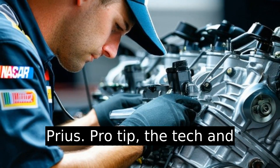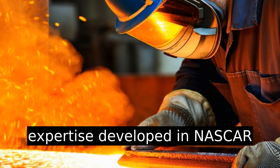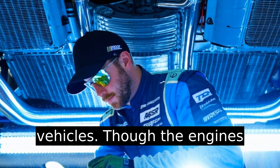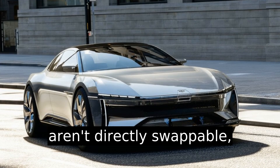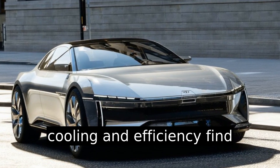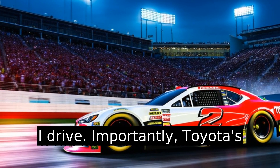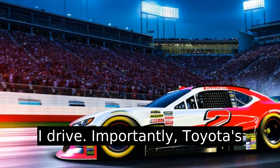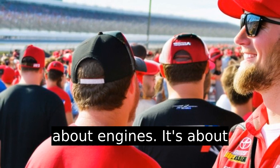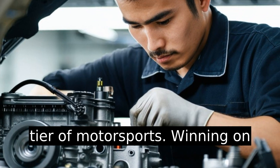The tech and expertise developed in NASCAR often trickle down into consumer vehicles. While the engines aren't directly swappable, innovations in metallurgy, cooling, and efficiency find their way into the cars you and I drive. Importantly, Toyota's presence in NASCAR isn't just about engines — it's about branding, community, and proving they can compete at the highest tier of motorsports.